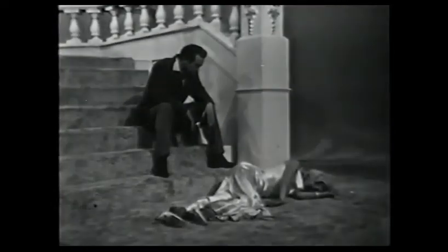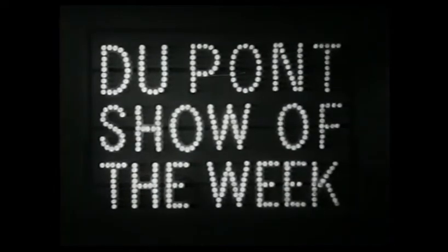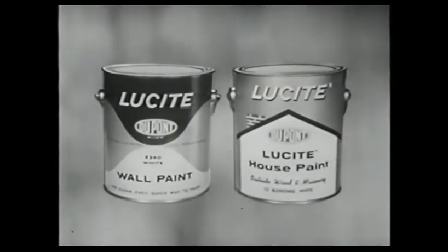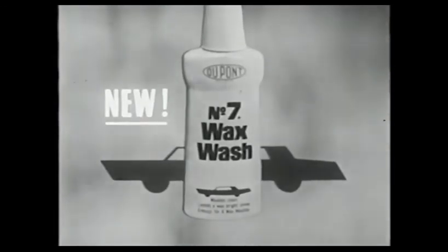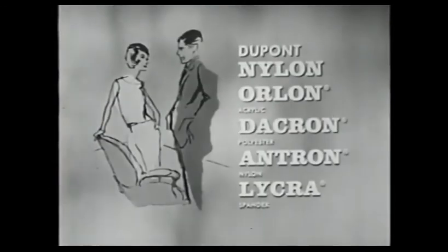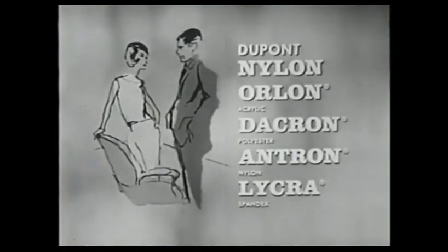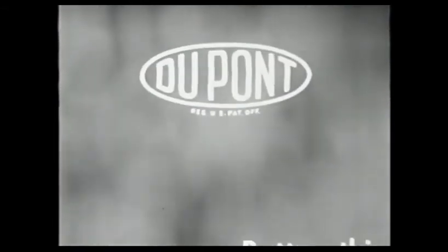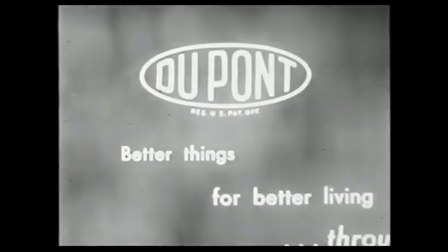Big Deal in Laredo, next on the DuPont Show of the Week. It's brought to you by Lucite Wall Paint for inside your home, Lucite House Paint for outside, DuPont No. 7 products, makers of new No. 7 Wax Wash, DuPont Nylon, Orlon, Dacron, Antron, and new Lycra — products of DuPont, makers of better things for better living through chemistry.